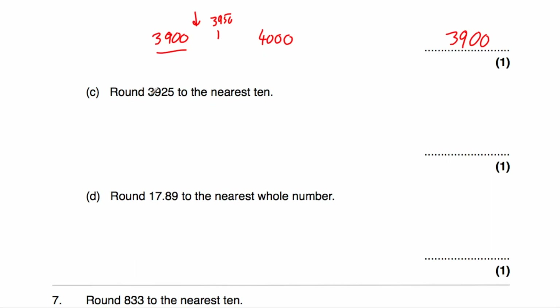Question C: we've been asked to round 3,925 to the nearest 10. The multiple of 10 just below this number would be 3,920, and the multiple of 10 just above would be 3,930. In the middle is 3,925, which is exactly the number we've been asked to round. Whenever it's in the middle, we round up, so we round up to 3,930.